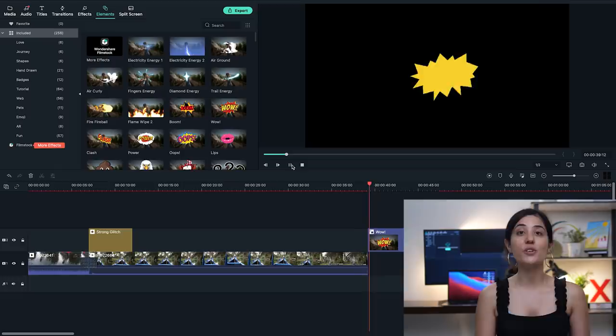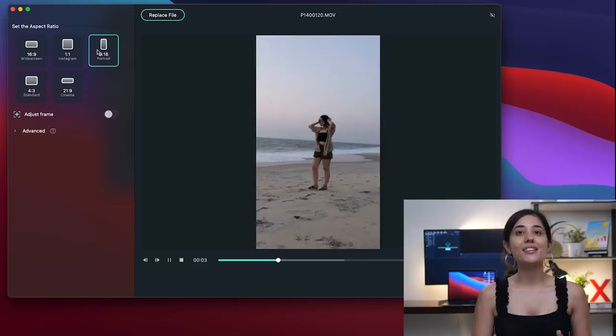It also has a ton of built-in templates like text, overlays, and filters that help you edit your videos quickly and more efficiently. It is also more budget-friendly compared to a lot of other video editing software out there. The latest update of Wondershare Filmora 10 has a ton of updates for Mac users, and they are also coming for Windows very, very soon.